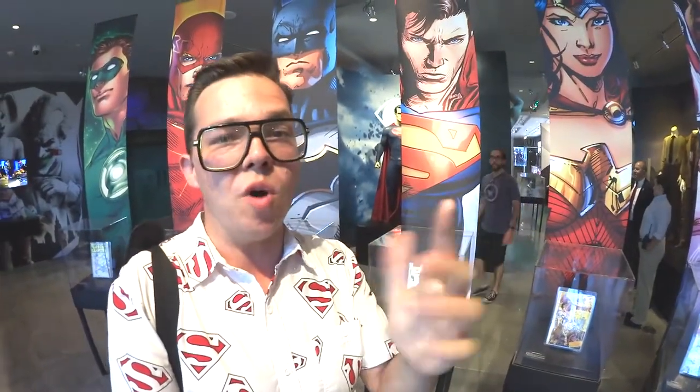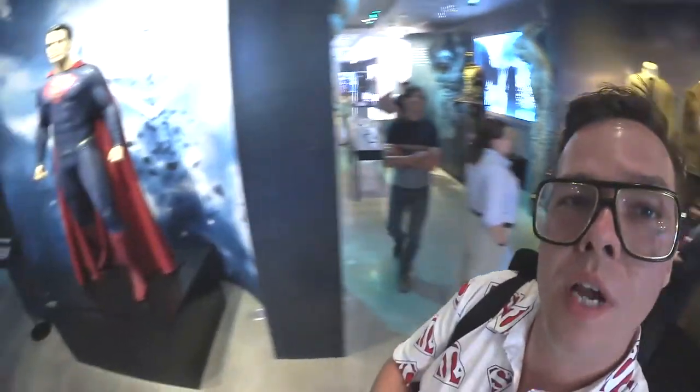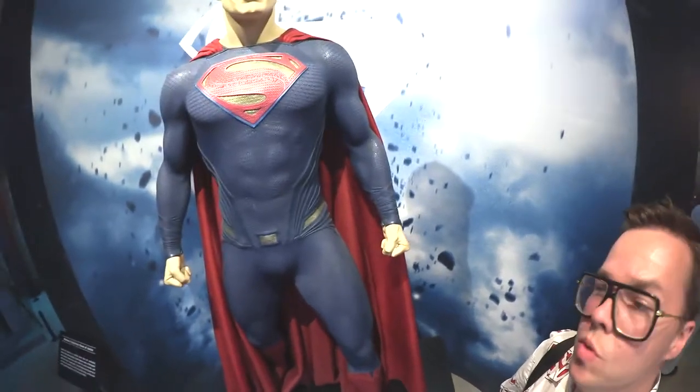The DC Comics exhibit on the first floor has all costumes and props from Batman v Superman and Suicide Squad. There's all the Daily Planet costumes, obvs. And then this is kind of cool — it's a screen-worn Henry Cavill Superman suit. And that's all pretty cool. Then you get the Wayne family crypt over here.